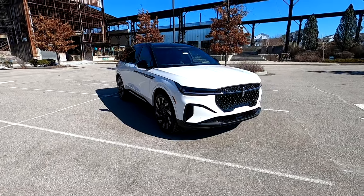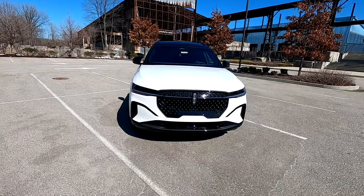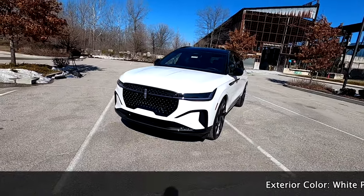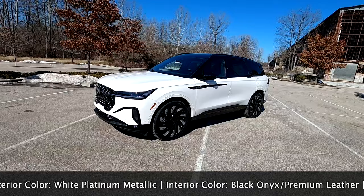Hello everyone, in today's in-depth review series we are taking a look at this brand new 2024 Lincoln Nautilus. This is a fully redesigned Lincoln Nautilus, redesigned from the ground up essentially. Brand new face of Lincoln, all new styling, all new interior, and it is striking.